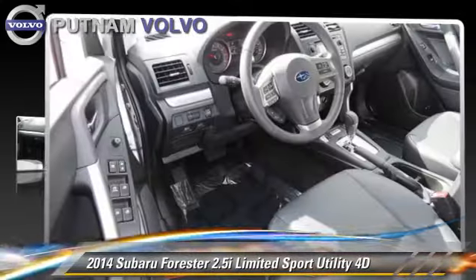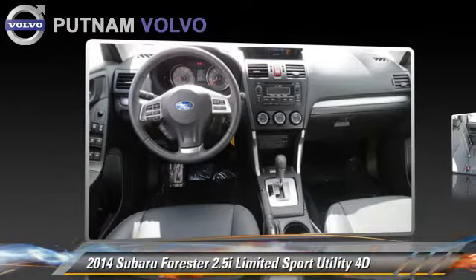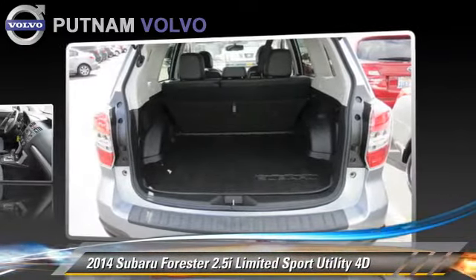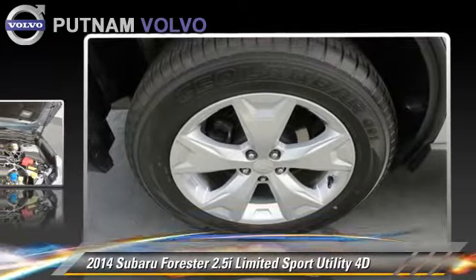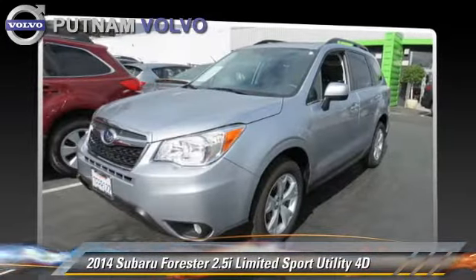Powered by a 2.5-liter 4-cylinder engine with a 4-speed automatic transmission, this all-wheel drive sport utility vehicle, with fewer than 10,000 miles on the odometer, is well-equipped. This Subaru features all-wheel drive, hill descent control, and vehicle dynamic control.